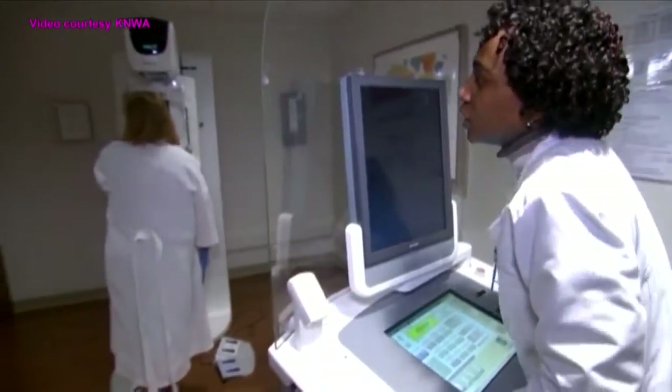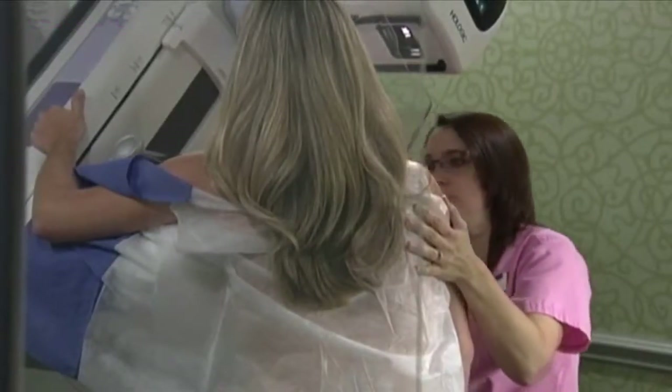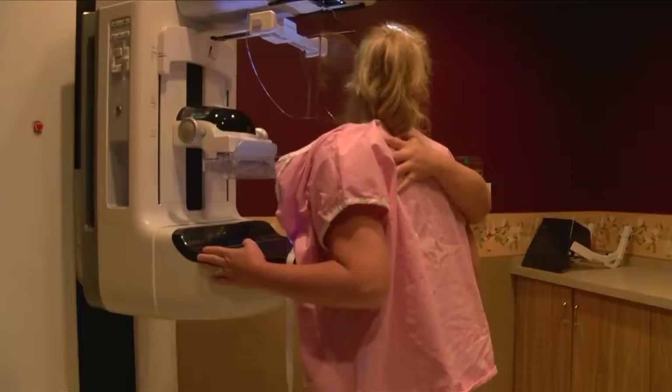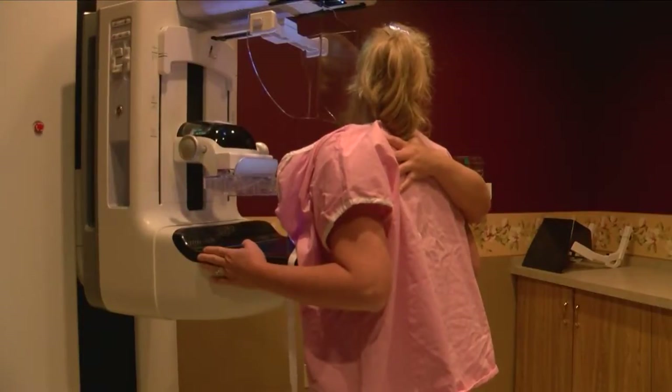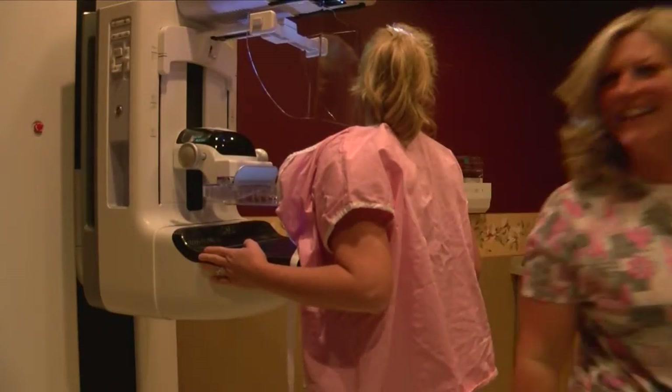This advancement in 3D mammography has changed the way radiologists read mammograms and diagnose breast cancer. My ability to detect invasive cancers is far greater with 3D mammography. The biggest thing is the detection of small invasive cancers — it's a really great innovation for breast imaging.